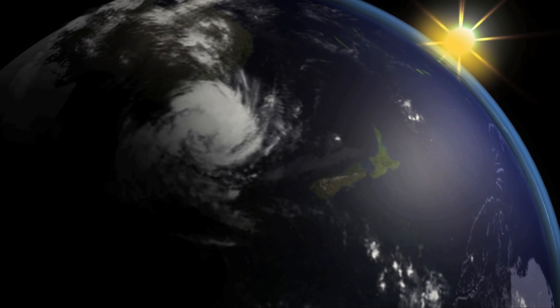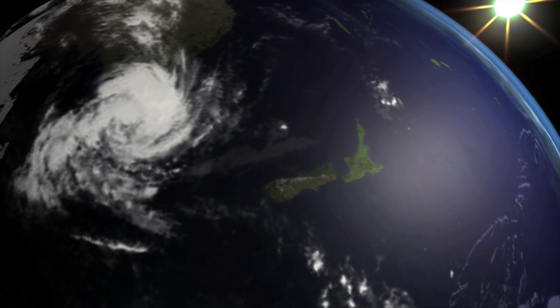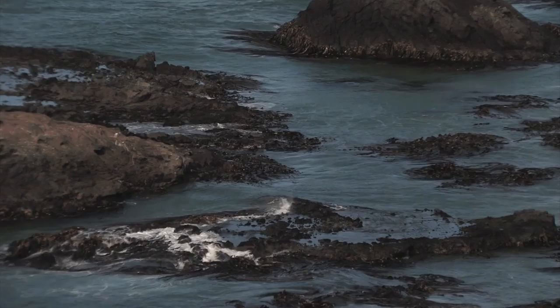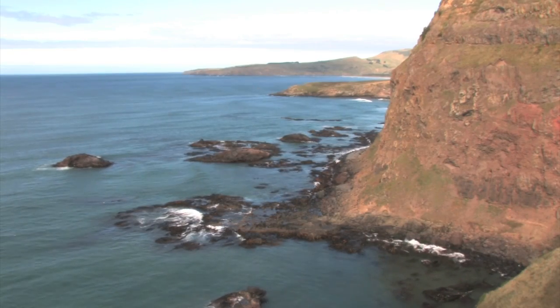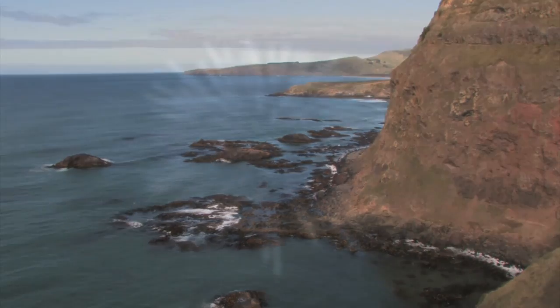There are 8,000 marine species in New Zealand waters, each with their own fascinating story waiting to be told. Here on the northern coastline of the North Island in New Zealand, there is a mysterious creature: the black sea urchin.